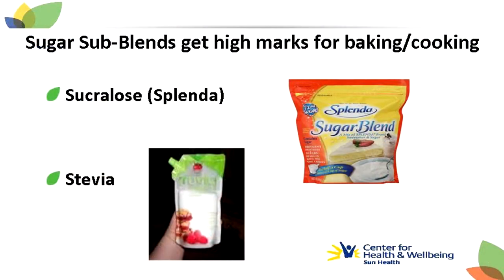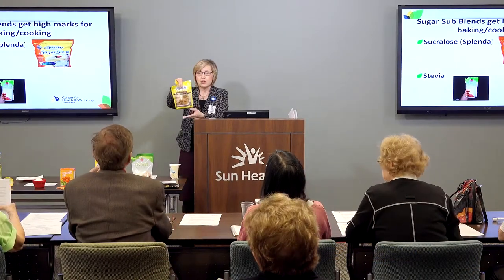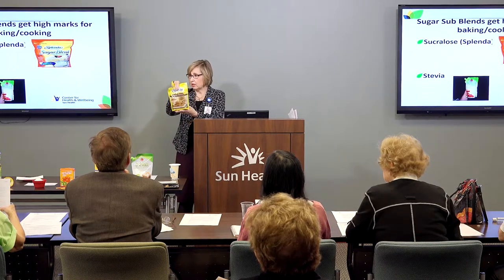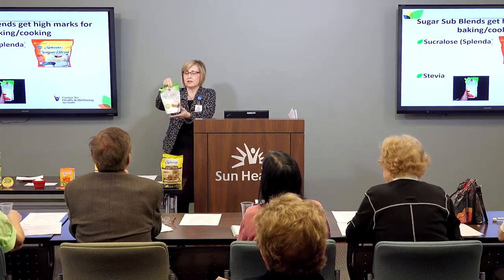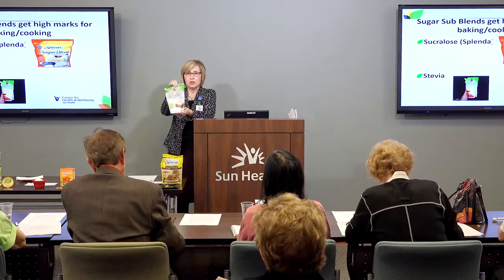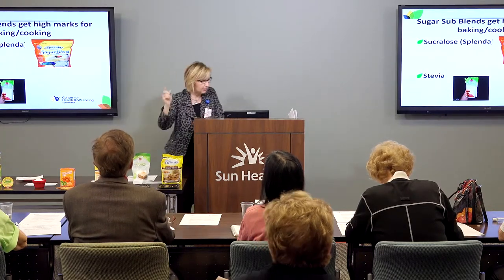I've done some research and the sugar substitute blends get high marks for baking and cooking. Splenda makes them, and stevia has some sugar blends too. This is a Splenda brown sugar blend — half sugar and half sugar substitute — a great alternative for regular sugar in baked items. This is also a Truvia sugar blend, a stevia product with half the calories of regular sugar. You generally only need half as much in your baked recipes.